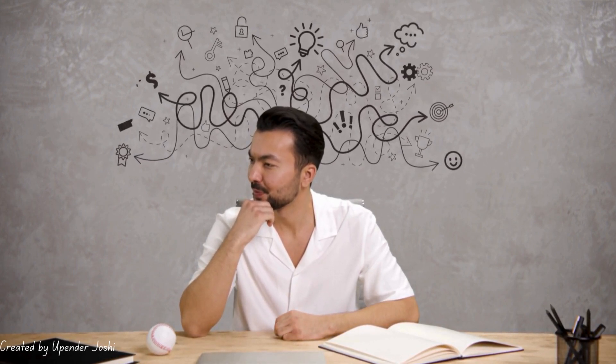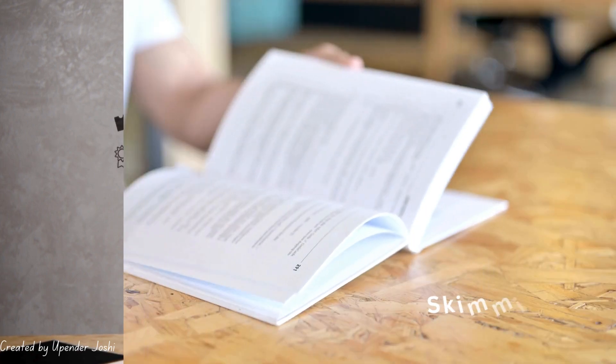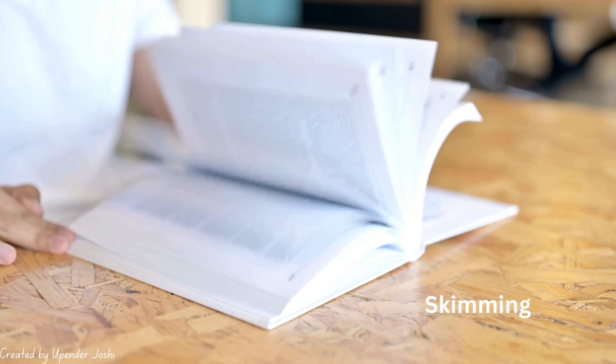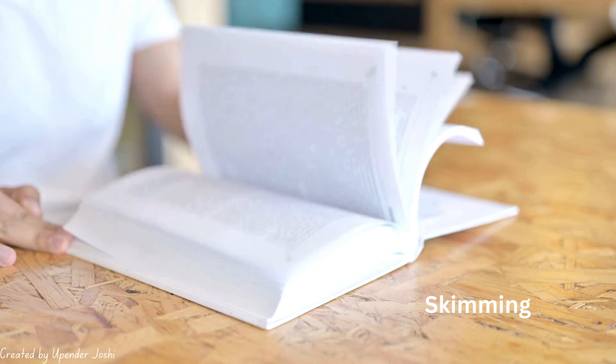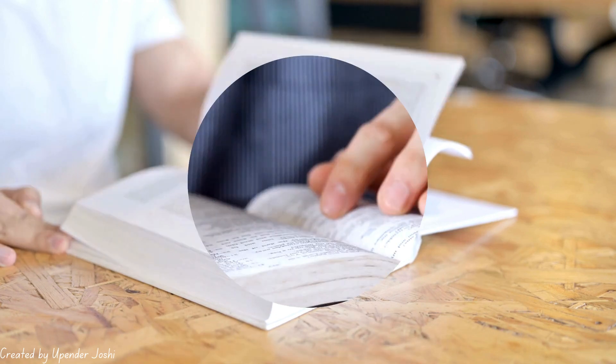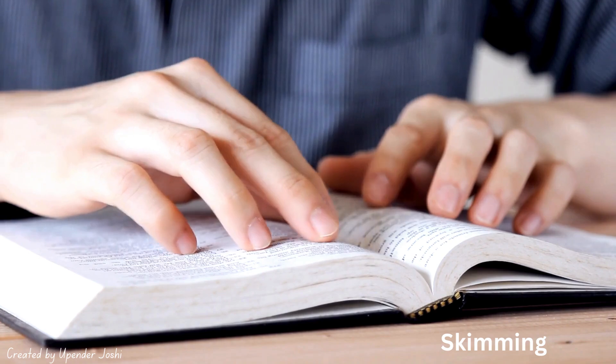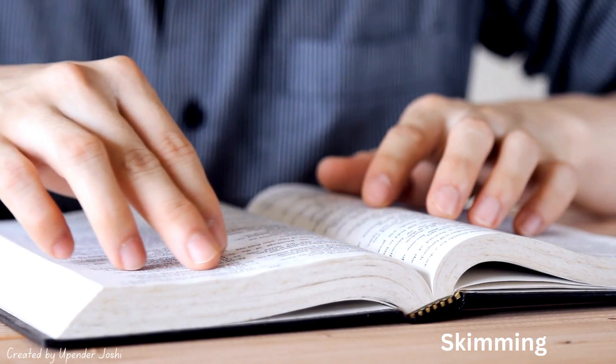There are different types of reading, each serving a unique purpose. First up, we have skimming. Skimming is like speed reading — you're not focusing on every single word. Instead, you're glancing over the text to get the general idea. This is great when you're looking for specific information quickly or just trying to get the gist of something.